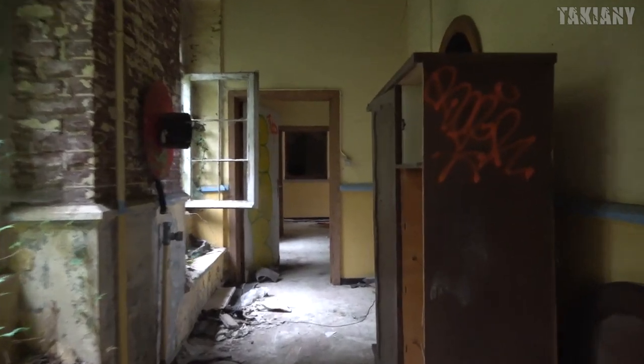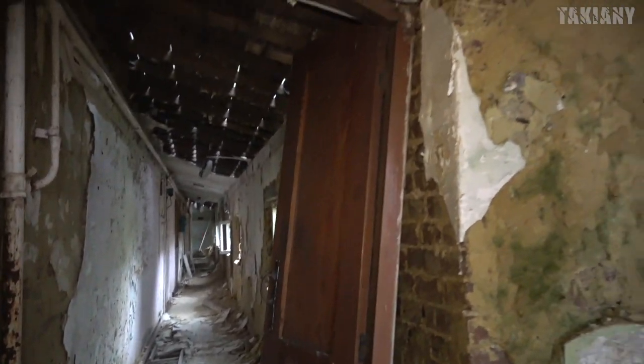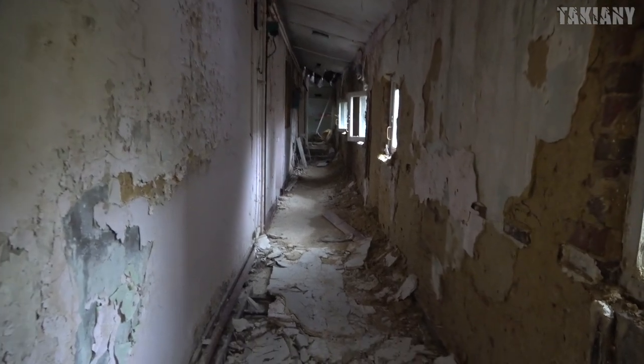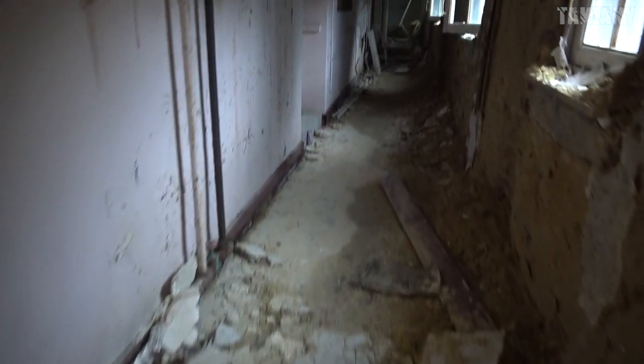Let's walk further into these hallways and see what we can find. It's unbelievable how badly this building is damaged. There's an old lamp here. When you're walking through buildings like this, everything is trash, everything is damaged — and then you see some beautiful details that are still left, that survived all of this history. It's pretty clean, too.